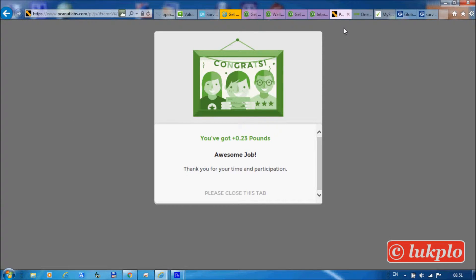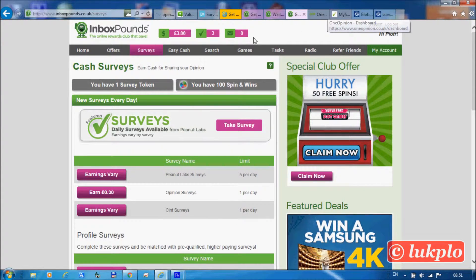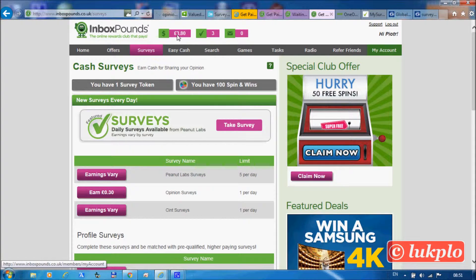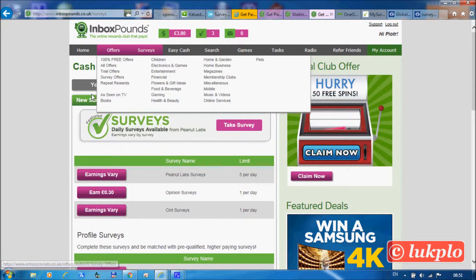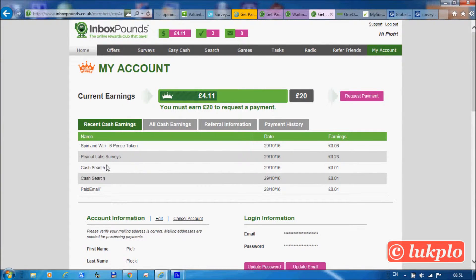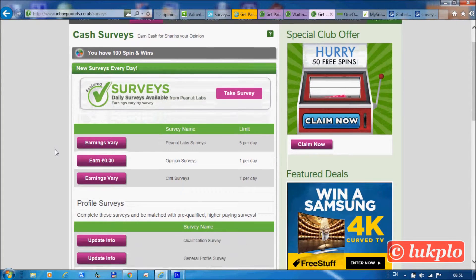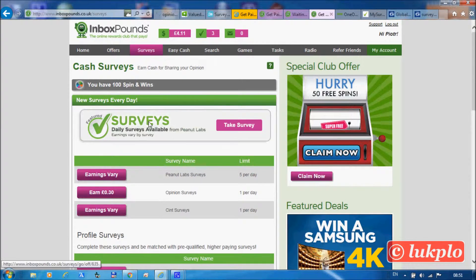That's 23 pence earned on that last survey, and on top of that six pence from the token — the last remaining one. So now we have no tokens left, but we've still got 100 spins to use at spinning the wheel.